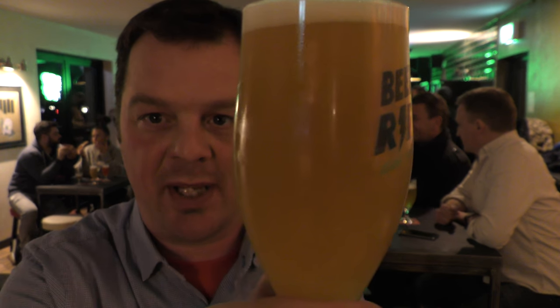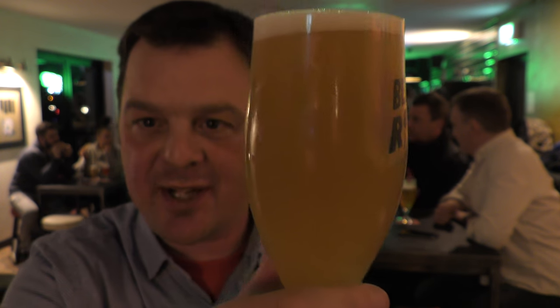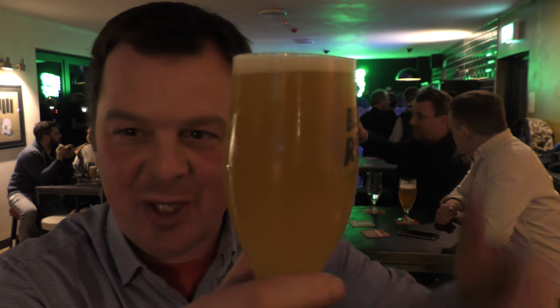There's the look of the beer — one finger white head, hazy as you like, perfect kind of Cloudwater looking beer.